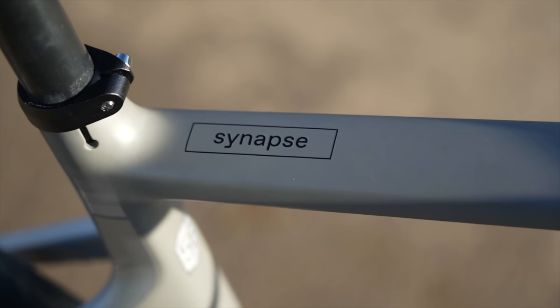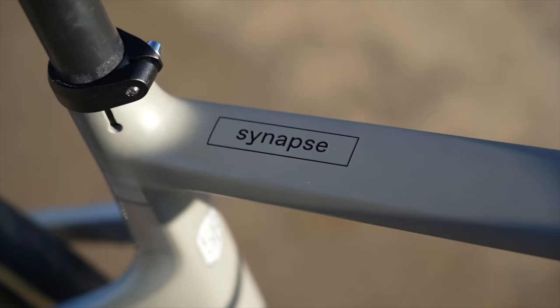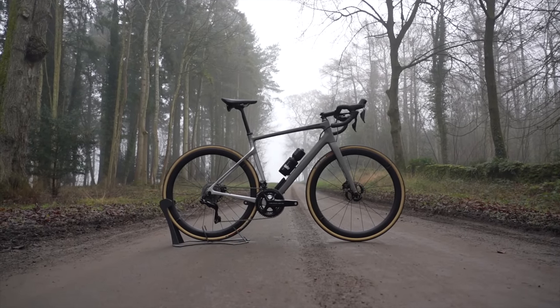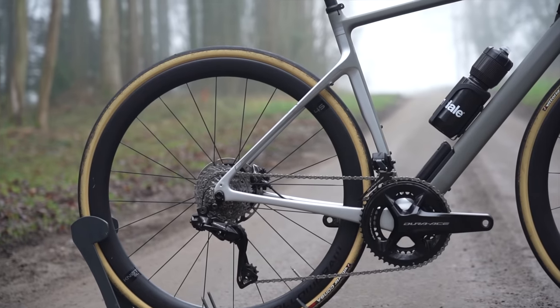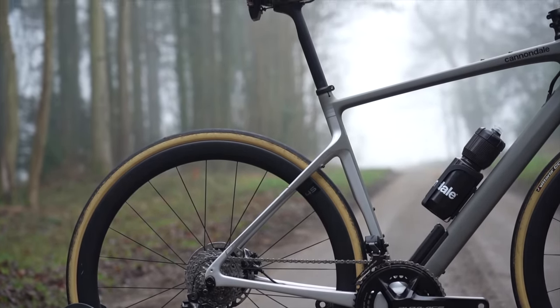The Cannondale Synapse has long been a popular choice, offering bags of comfort from a carbon frame that flexes in all the right places and provides refined handling. The brand new 2022 model ups the comfort while adding even more speed from a new aero frame and boosts tire clearance for even more rough-road capability.